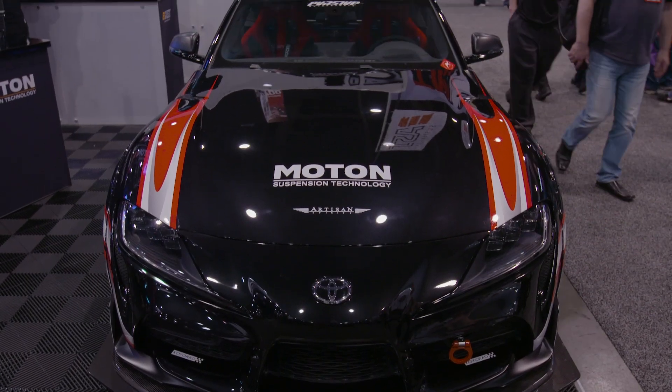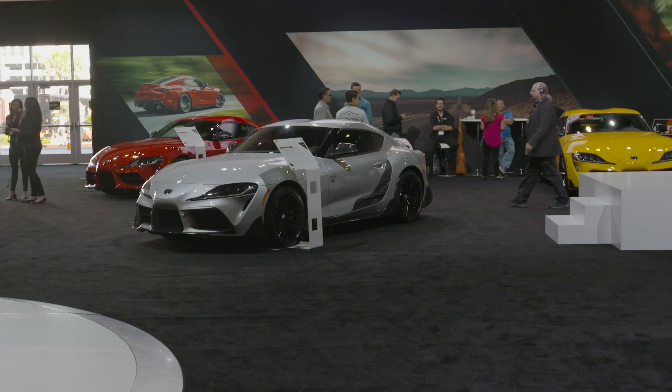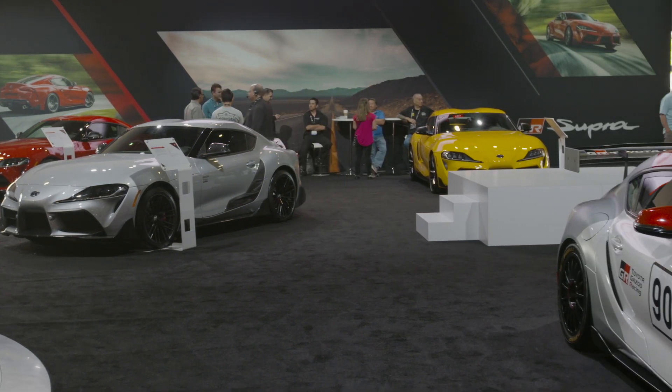Yeah, we've seen a lot of changes here at the show. Every year there's a new hero car. This year it's looking like the Toyota Supra.